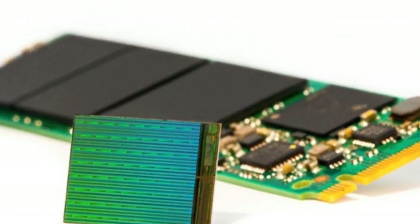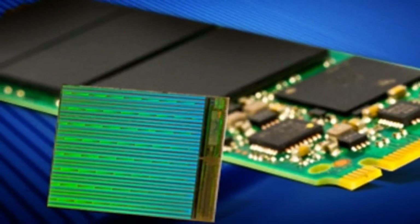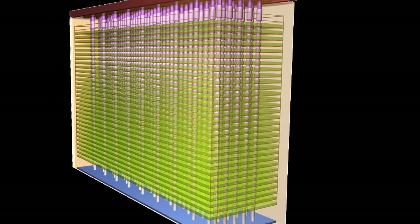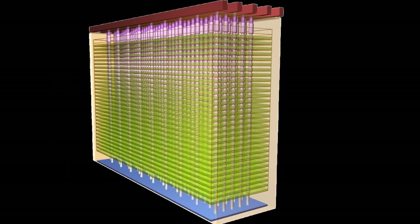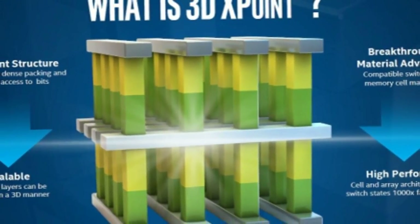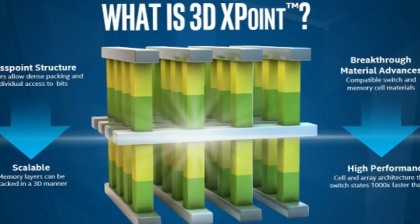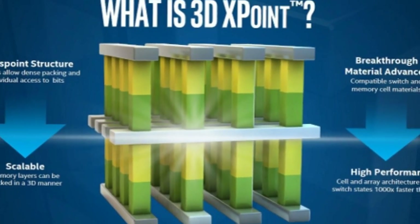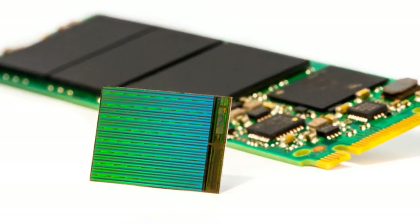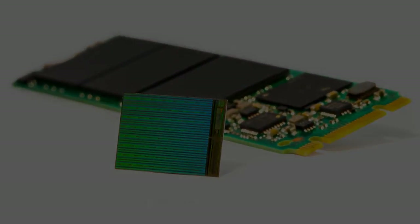It isn't yet clear whether Micron will use these 3D NAND chips for Optane, a significantly faster storage and memory technology that it's developing with Intel. They claim Optane will be 10 times more dense than DRAM and produce SSDs that are 1,000 times faster and more durable than flash storage. Intel plans to release Optane-based memory DIMMs and SSDs under the Optane brand. Micron said Optane products will come later this year but didn't comment further on the technology.